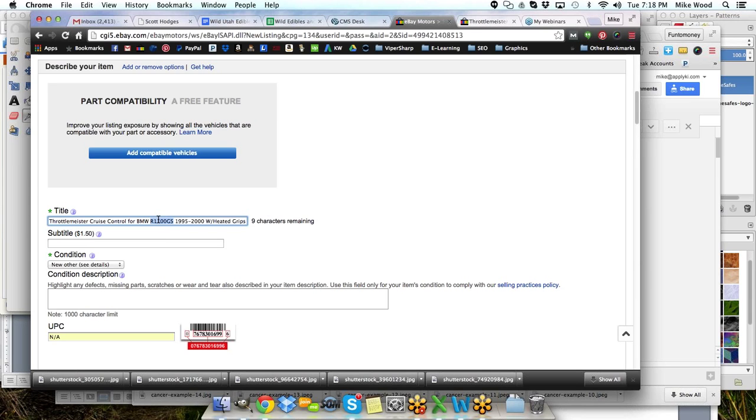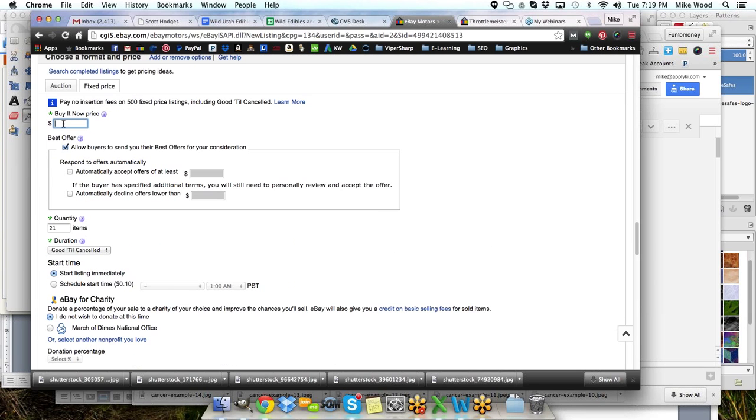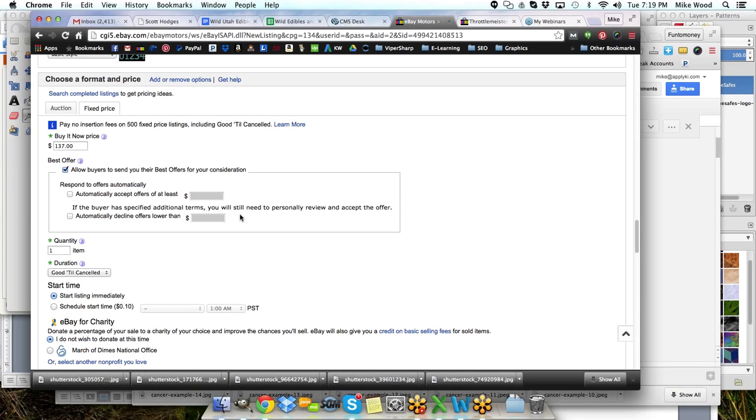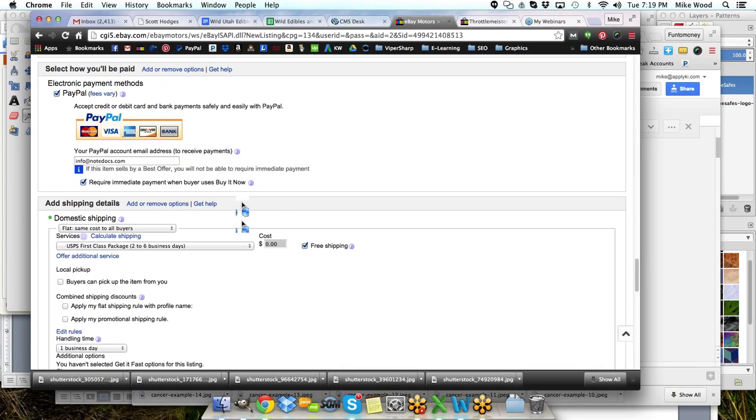I'll make sure I've got the right model number — R1100GS — checked against my notes. I'm going to put it in at the price on it of $140.95, actually I'll go with $137, and I will accept offers. I'm not going to set that to automatically accept or reject because this is a consignment item. If it were mine I'd probably accept a hundred bucks, but since I have to get verification from the other individual I'm working with, I'll check with him first.